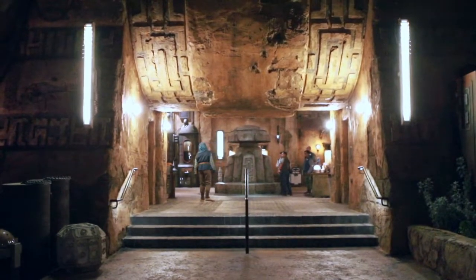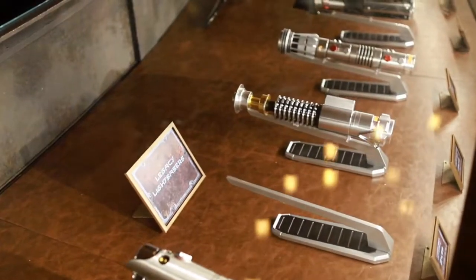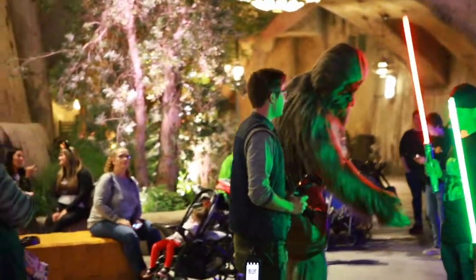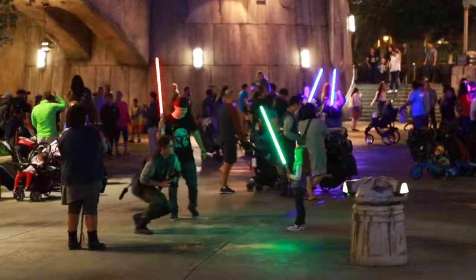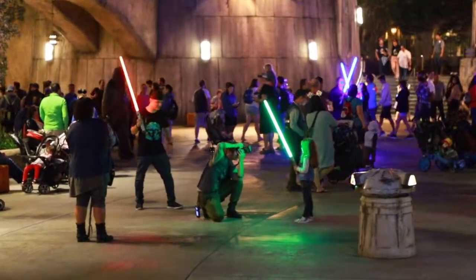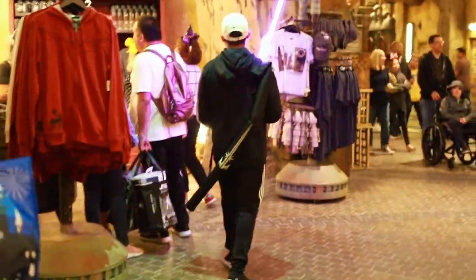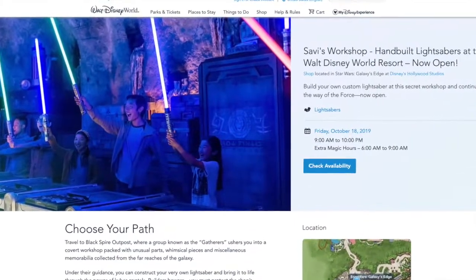Lastly, Savi's Workshop is also accepting advanced reservations. If you've ever wanted to build your own lightsaber, here's your chance. You'll be able to choose from light side or dark side to make this lightsaber your very own. This unique and interactive building process is unlike anything else. Lightsabers cost $199 plus tax, and this very popular stop is currently accepting advanced reservations on Disney's website.